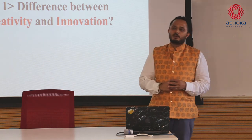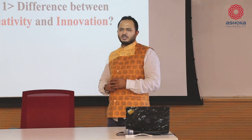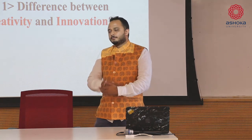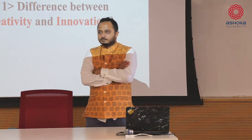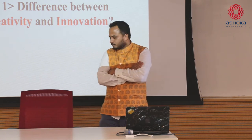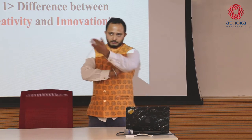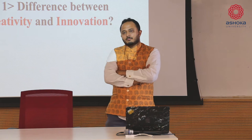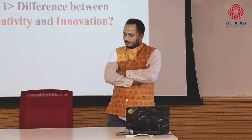What's the difference between creativity and innovation? Just shout out.